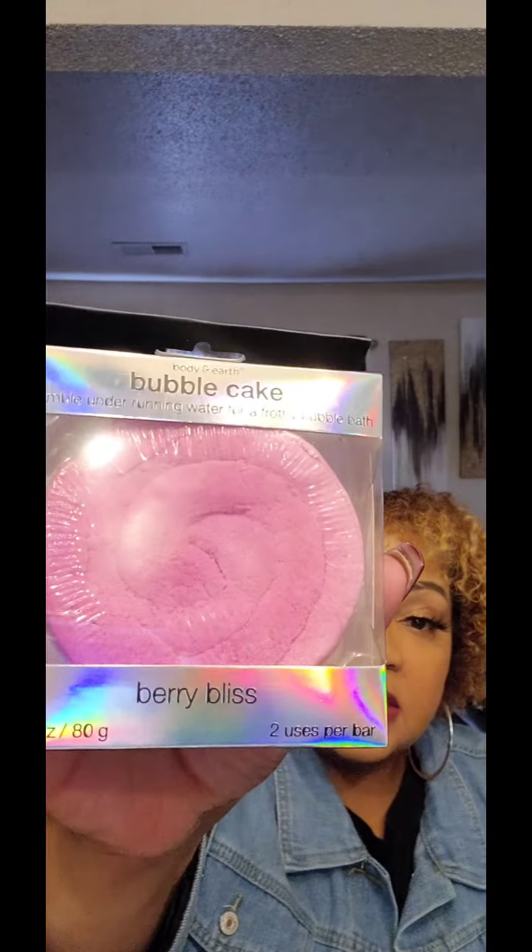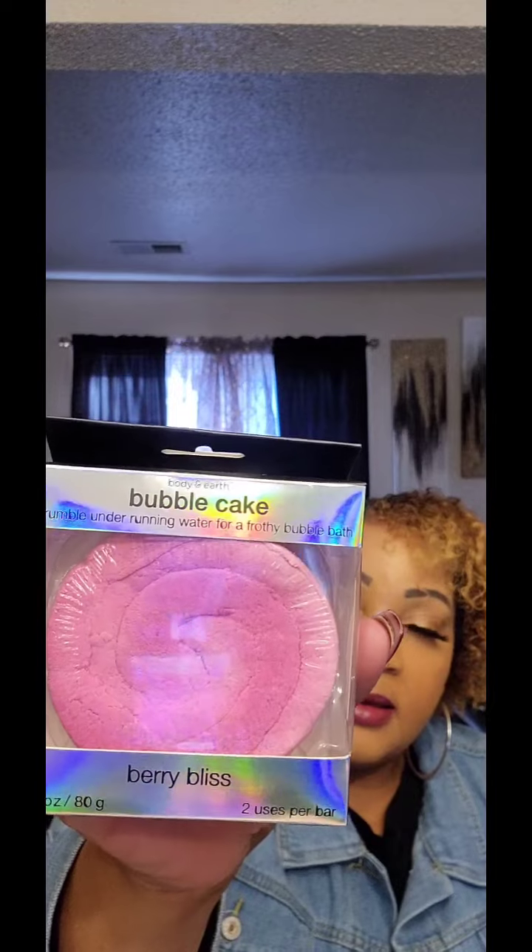There's another variety of the Bubble Cake so I'm hoping to find it — I just saw it yesterday. I crumble it under running water for a frothy bubble bath. I'm still on the hunt for the new Ioni makeup; they have tools and makeup now and I'm excited about it. I hope it comes my way.